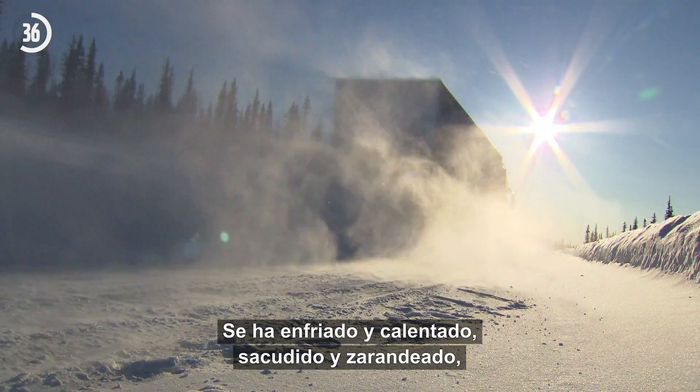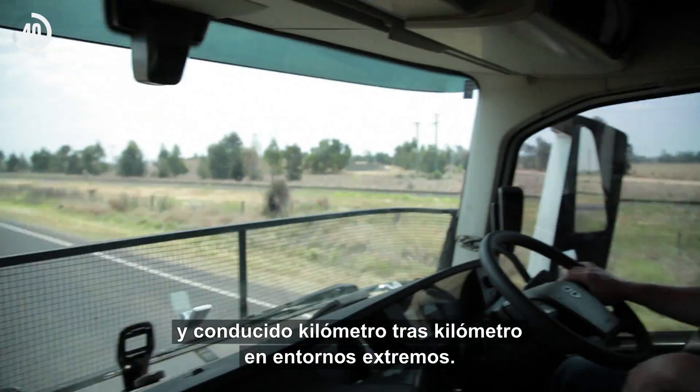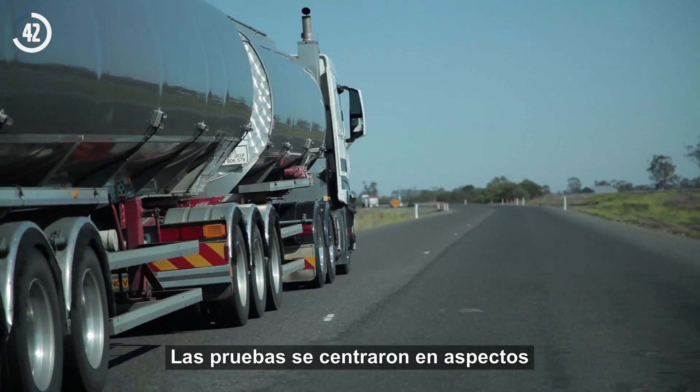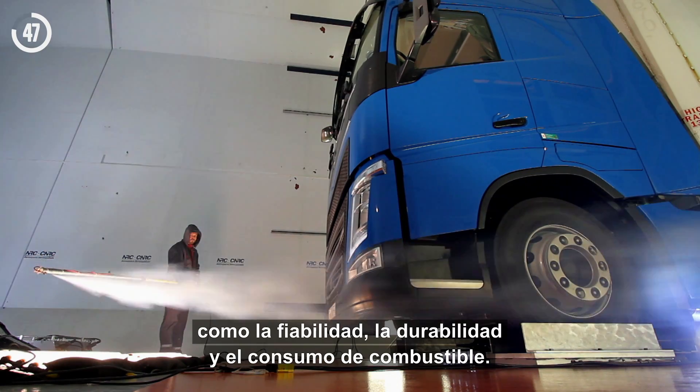It has been cooled and heated, shaken and thrown around, driven for mile after mile in extreme environments. The tests that were conducted focused on areas such as the truck's reliability, durability, and fuel consumption.